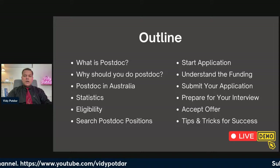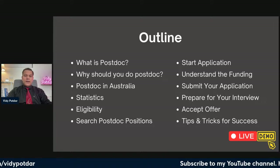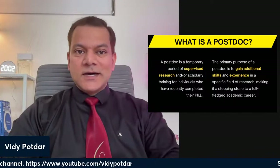I will also be doing a short demo at the end to show you how you can apply for one such position, so stick around till the end.